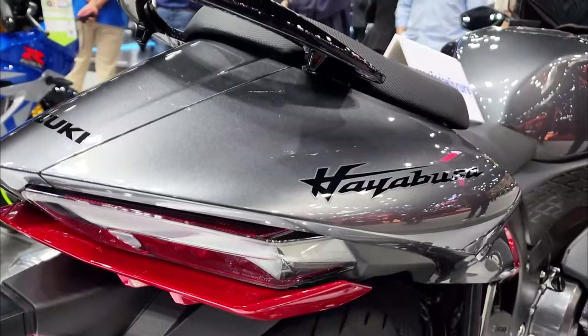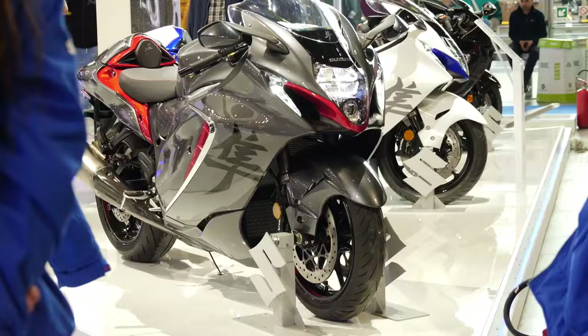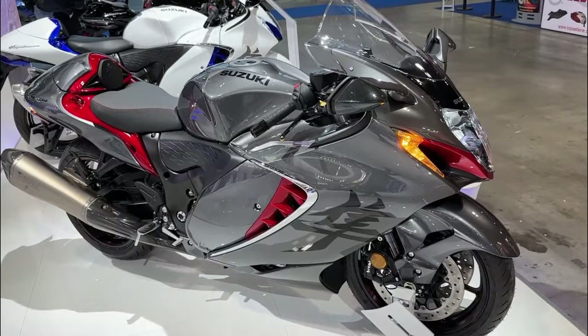Let's start with the exterior design. The Hayabusa 2023 has a flowing silhouette and sharp lines that make it look like it's slicing through the air. The body parts come in two-tone colors, and the built-in position turn signal is placed outside the air intake, which is a first for a Suzuki motorcycle. The Metallic Thunder Gray and Candy Daring Red color option is so cool it'll make you want to ride even if you don't know how.